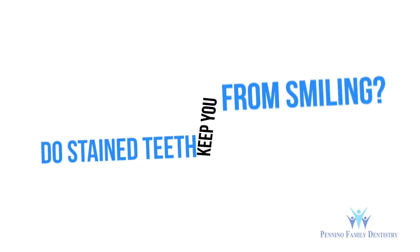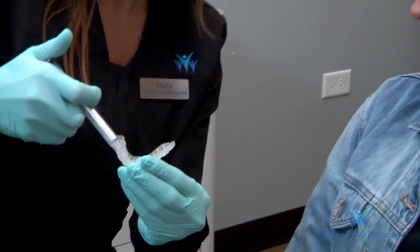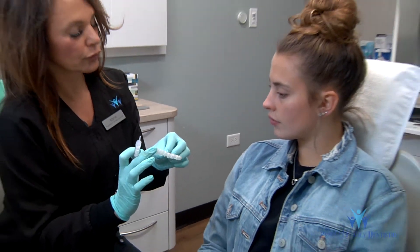Do stained teeth keep you from smiling? Try one of our teeth whitening techniques, which can whiten impossibly stained teeth and keep teeth stain-free even if you drink coffee, tea, and red wine.